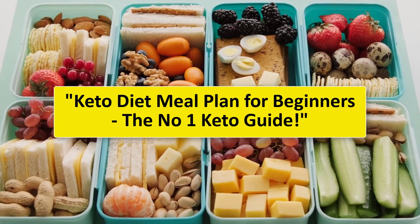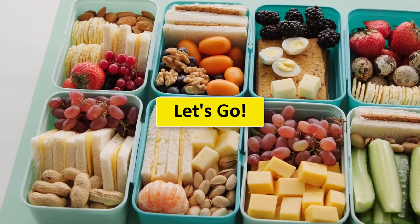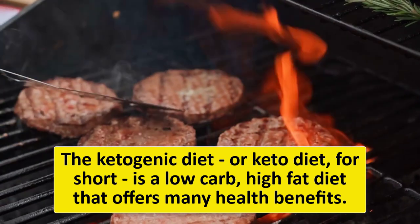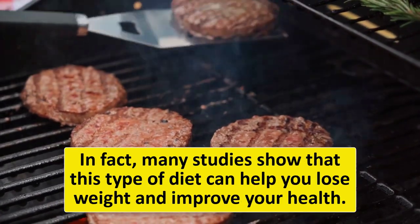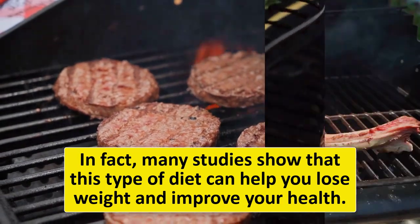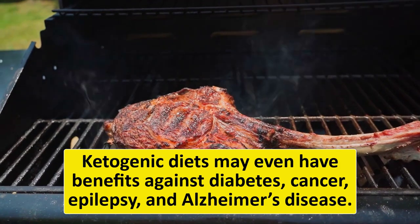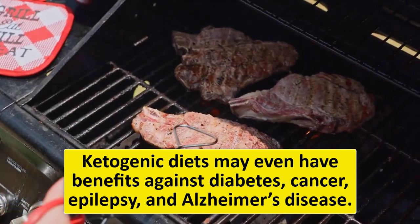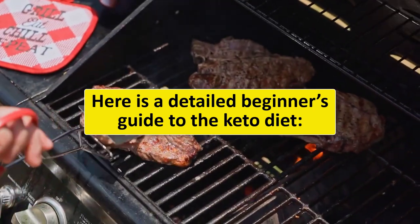We will learn about the keto diet meal plan for beginners — the number one keto guide. The ketogenic diet, or keto diet for short, is a low-carb, high-fat diet that offers many health benefits. Many studies show that this type of diet can help you lose weight and improve your health. Ketogenic diets may even have benefits against diabetes, cancer, epilepsy, and Alzheimer's disease.